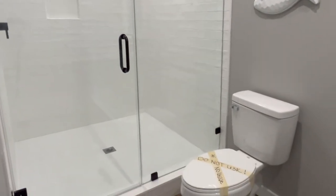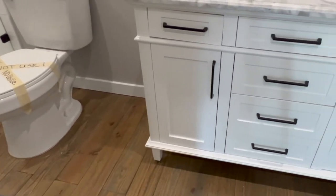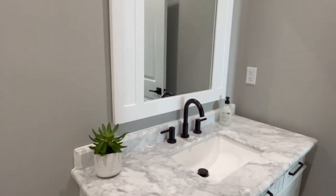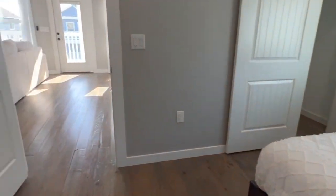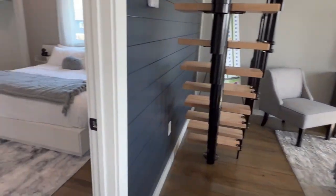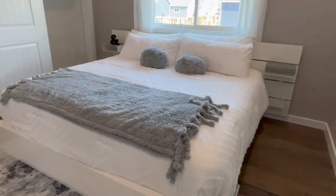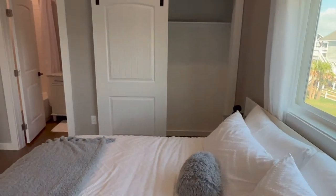They're winding up closing the last section on some of those homes, and they've already started the roads and should be putting some pilings in the ground here real soon. We're going to keep you informed on what's going on, but we wanted to show you this two-bedroom, two-bath, because for someone wanting to get into short-term rentals or wanting a second home to escape the city life, this is great.